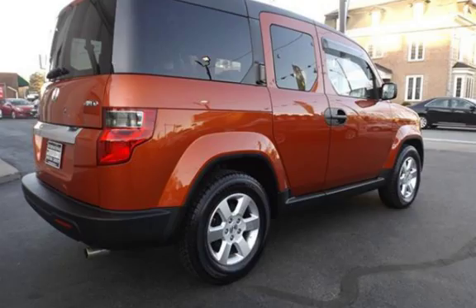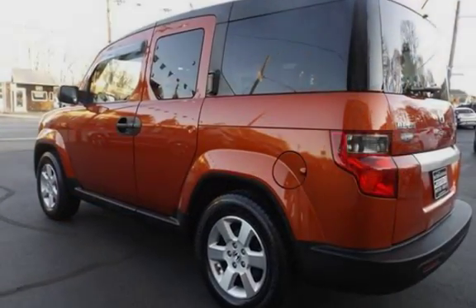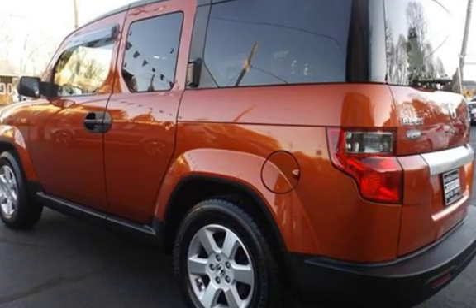This Honda has less than 122,000 miles on the odometer. Estimated fuel economy for this vehicle is 19 miles per gallon in the city, and 24 miles per gallon on the highway.